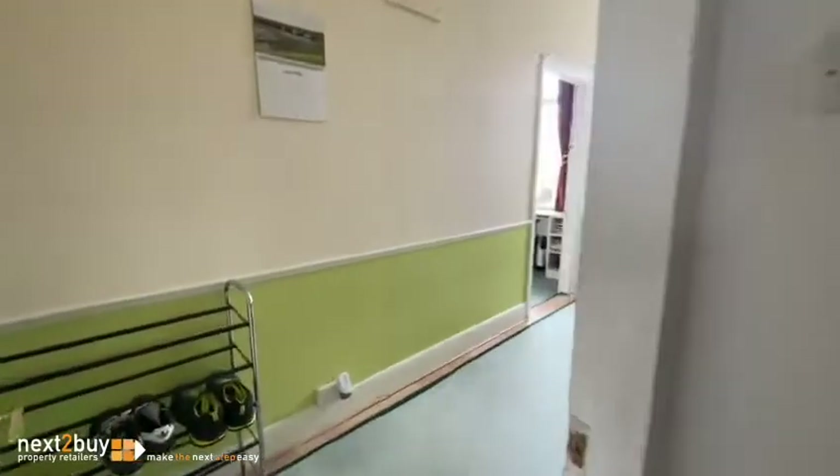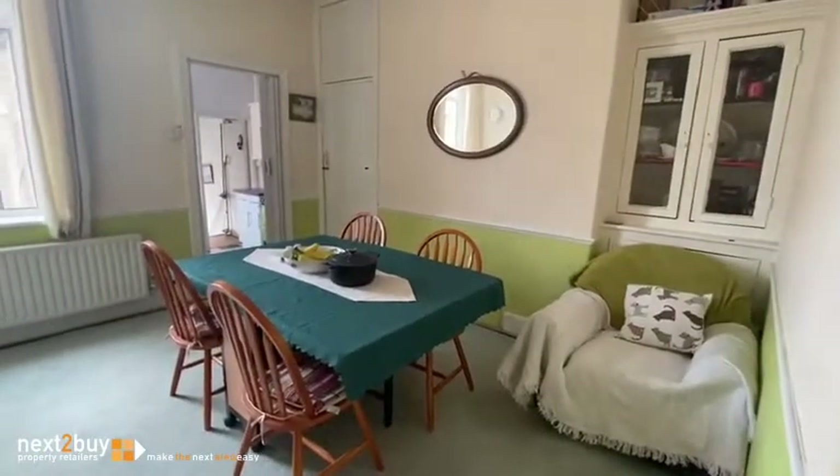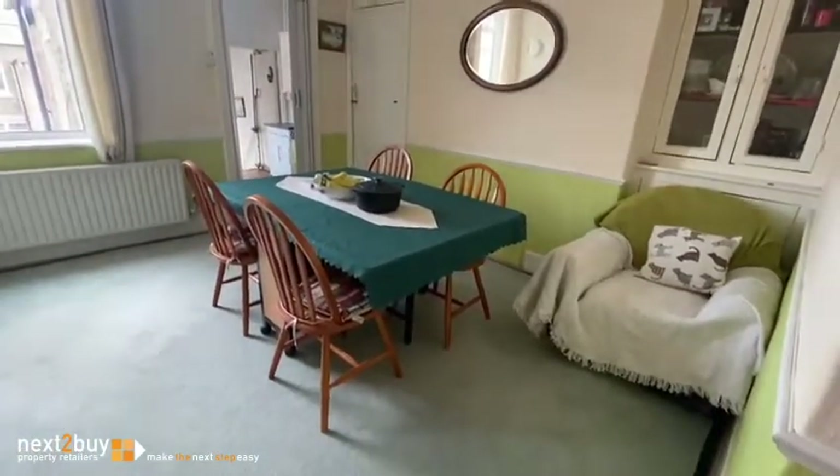Through to the living room or dining area. It's been used as a dining area, but if you have the front room as a bedroom, then this will be your living room as well.